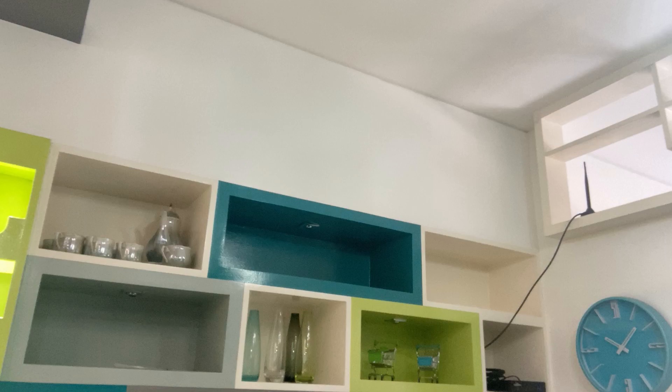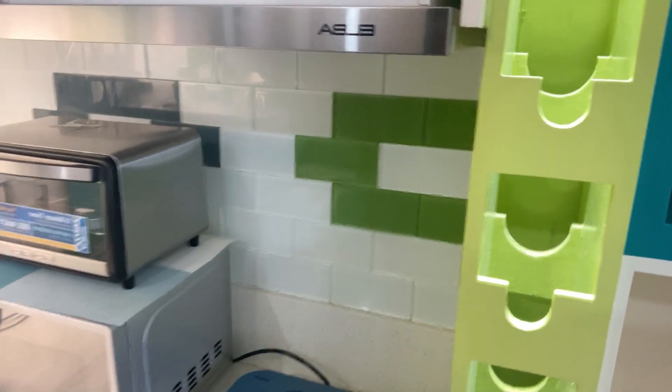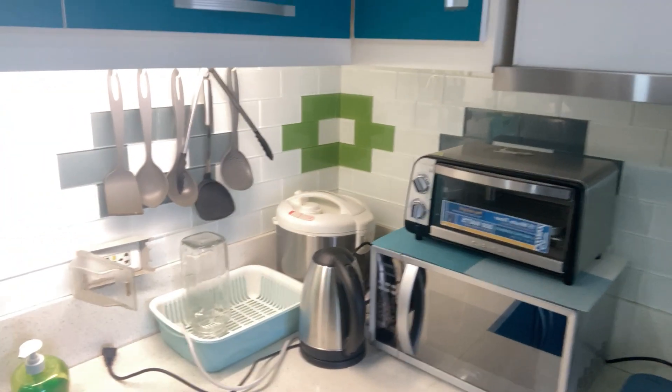There's some nice storage below, nice mirrors that made the place seem larger, and some little cubby holes with stylish light setups — that was cool. Also a little convection oven, microwave, pot, and rice cooker. I don't eat much rice, but it's just a nice little setup for what it was.